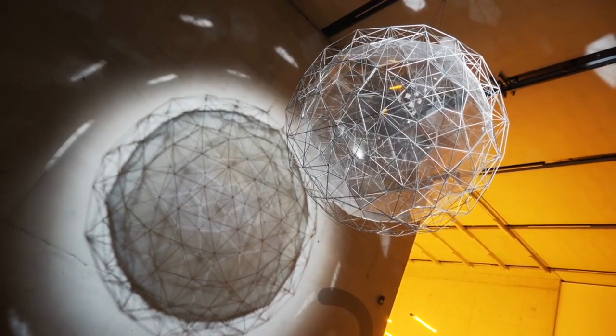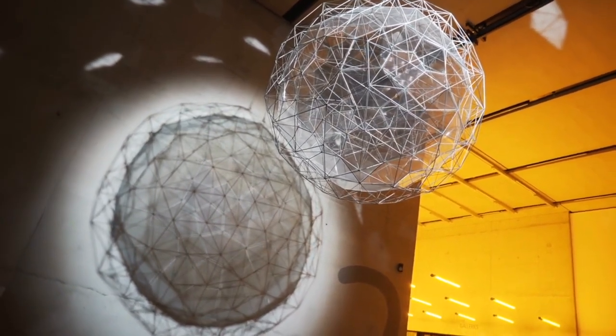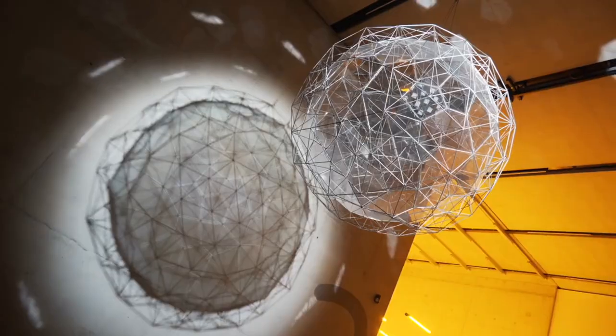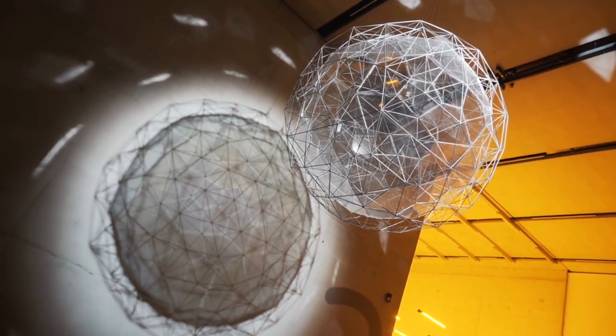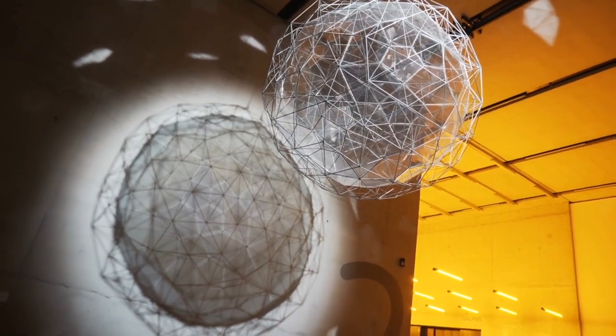The Science Museum. Situated in South Kensington, the Science Museum celebrates scientific achievement and innovation. It features interactive galleries exploring topics such as space exploration, computing, communication, medicine, energy, and engineering.